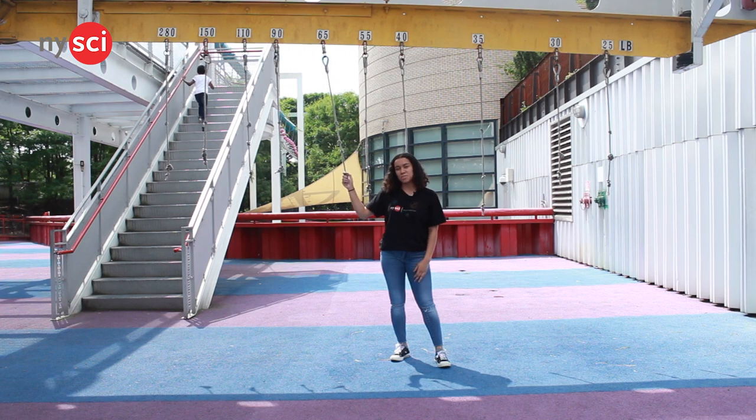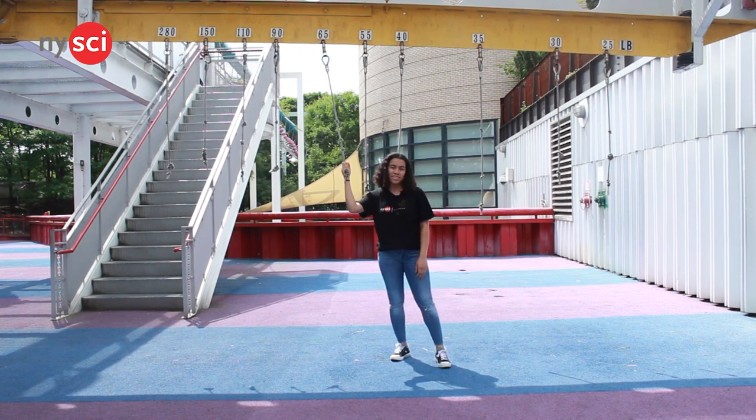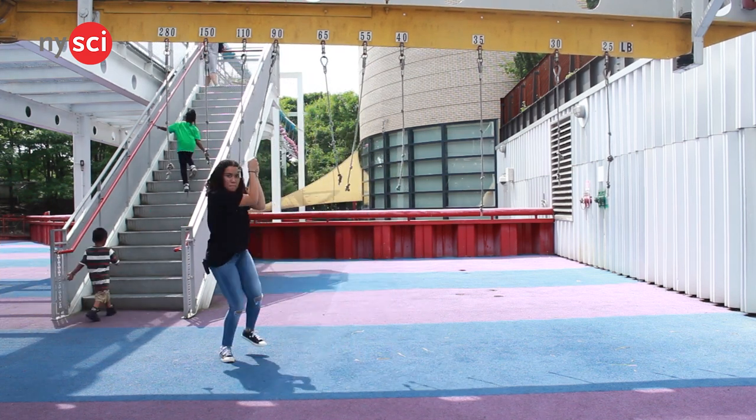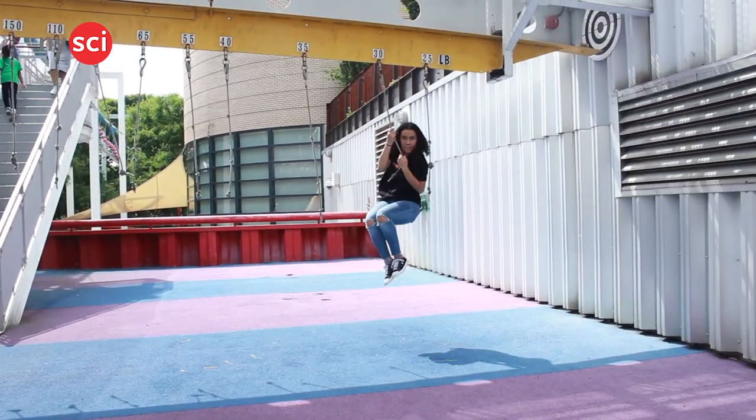Number five, the weight distribution machine. Here we have ropes that you can hang off of and see how much your weight affects them. See if I hang off this one, nothing happens. But if I hang off this one, it affects it a lot more.